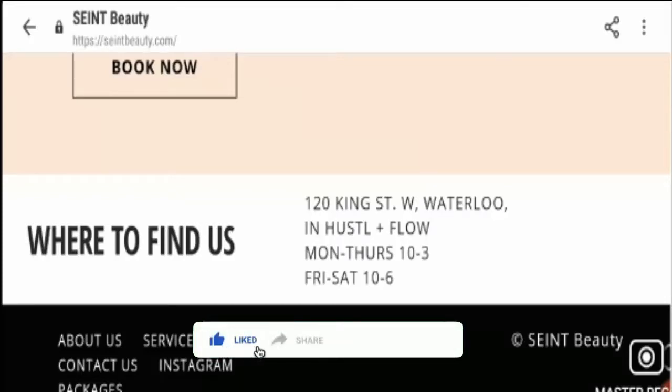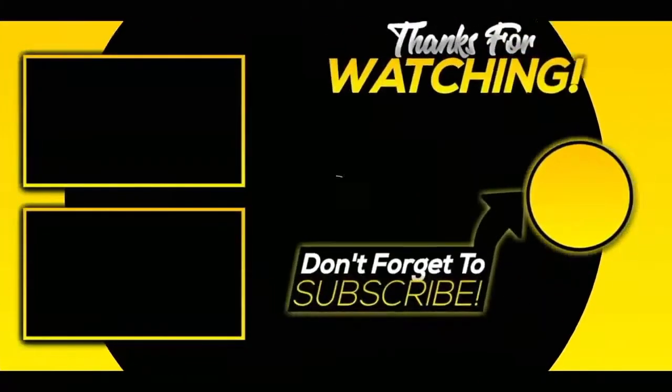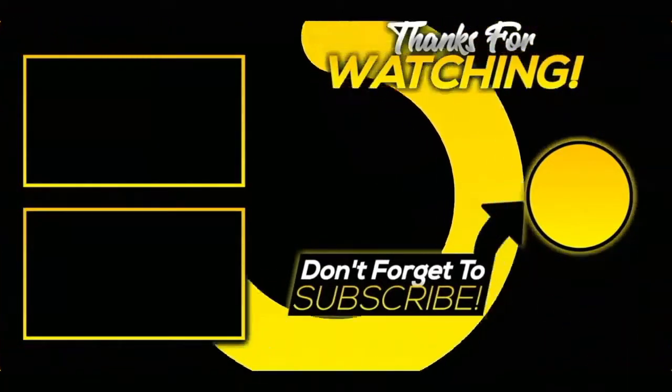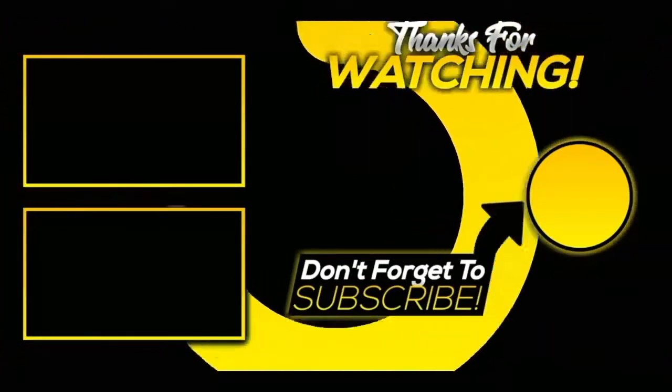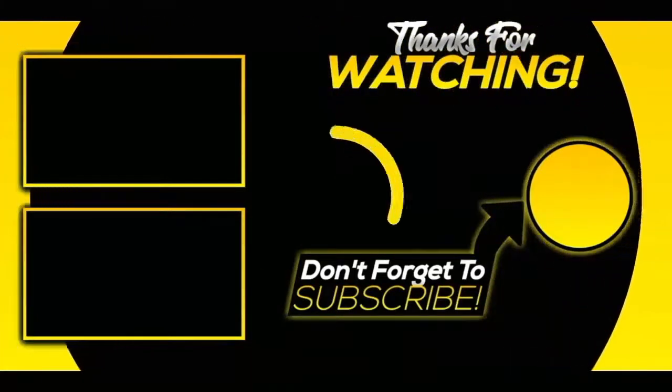So keep commenting, guys. Please like this video and if you are not subscribed yet, please subscribe to our channel today. Be informed, be safe. Thank you. We'll see you next time.